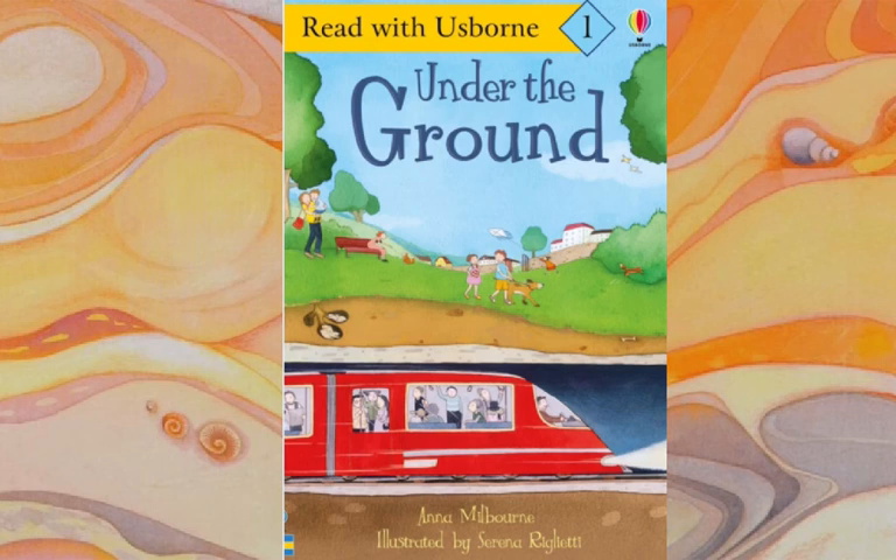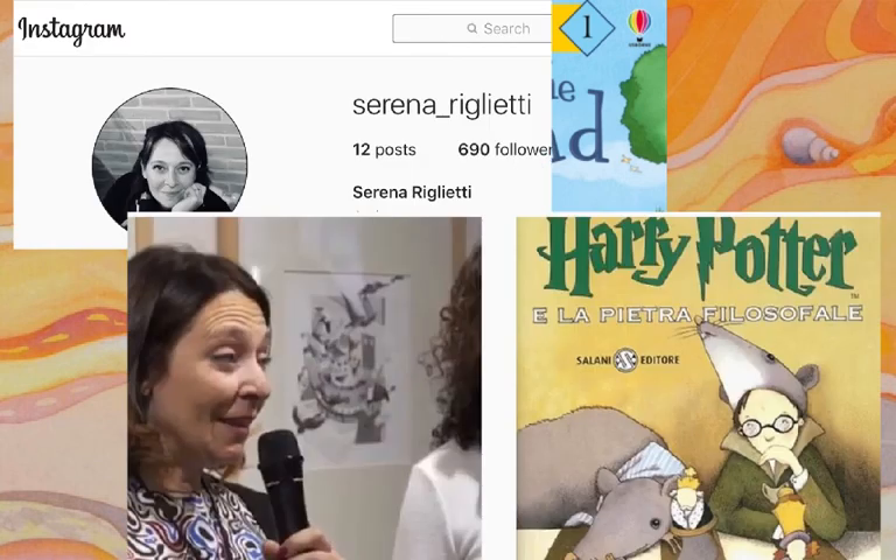Designed by Laura Parker. Edited by Gillian Doherty. This science book for young learners has been Under the Ground. All the writing was by Anna Milbourne, and the illustrations were by Serena Rulietti. Here are a couple of photographs of Serena, the artist, and an image from her illustrations of the Harry Potter books. J.K. Rowling very much liked the drawings that Serena did for Harry Potter.